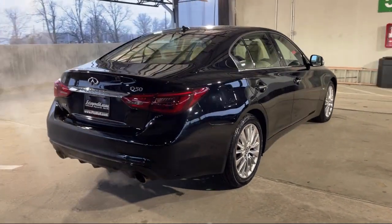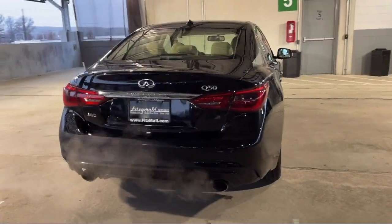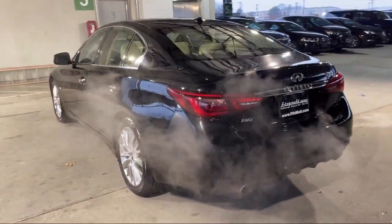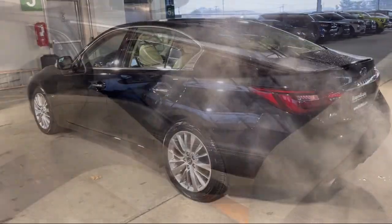It also features a voice operated audio system, automatic emergency front braking, Sirius XM satellite radio, and has less than 55,000 miles on the odometer.